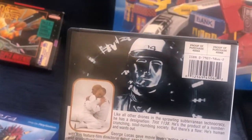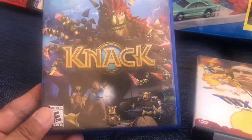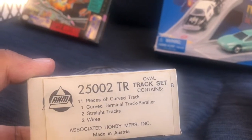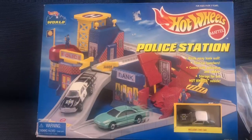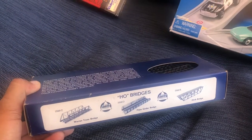Next is the DVD THX 1138 — George Lucas director's cut. I was meaning to watch it but never got around to it. Had it listed at $9.99 free shipping. Then a PS4 NAC game, $9.99 plus shipping. And these HO train tracks in the box, unopened — I'd say this is new old stock. Sold that for $19.99 plus shipping. I picked this up in the same lot as the Hot Wheels set — there was a box of trains, new old stock, and I paid $40 for that small box.